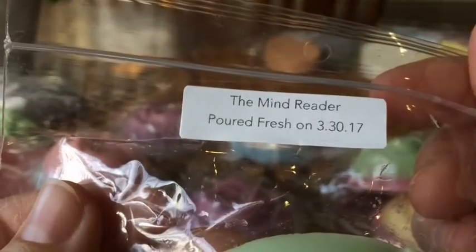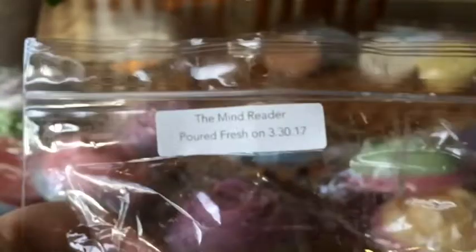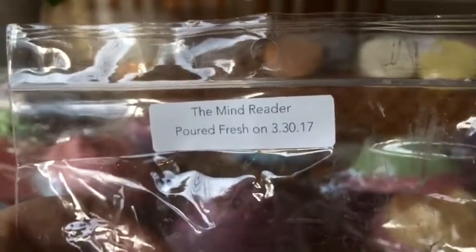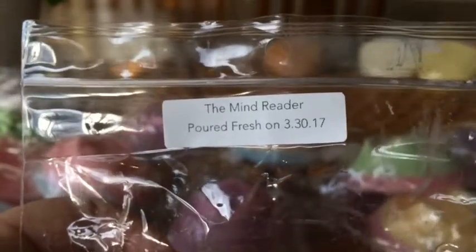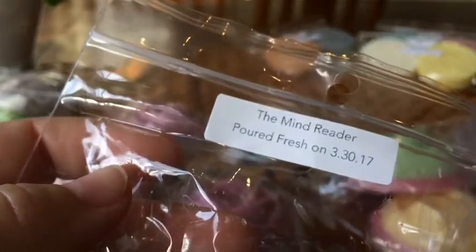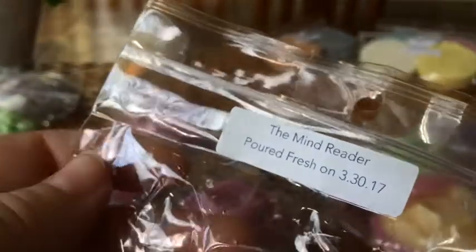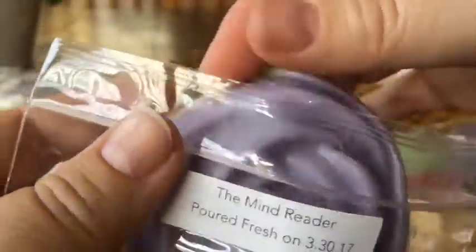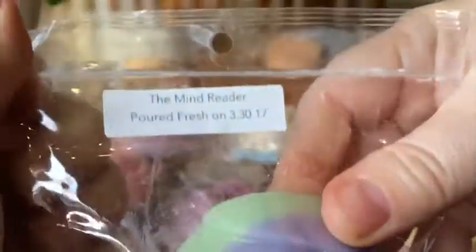The Mind Reader is Blackberry Pear Cider. Gorgeous — the cider is definitely the strongest, and I get a bit of the pear and a bit of blackberry. This is beautiful. That's probably my favourite so far — I really like that.